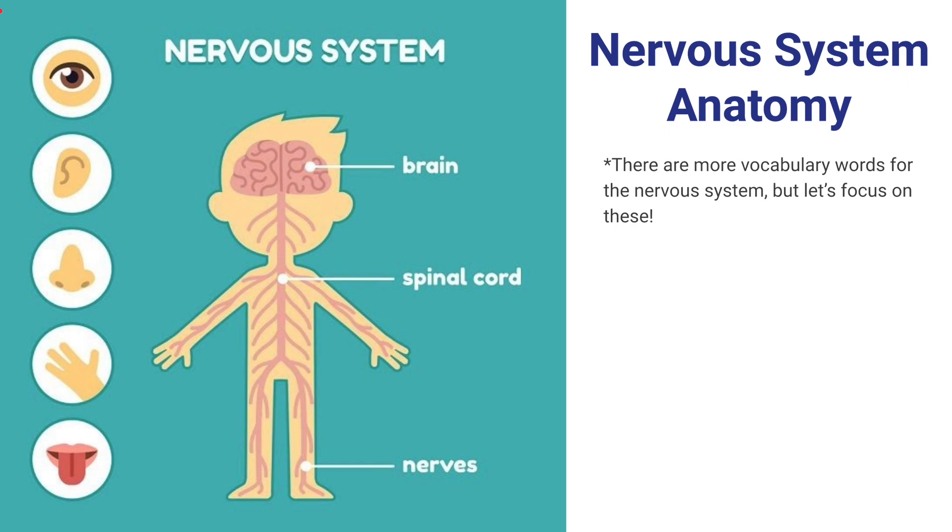Let's take a look at the nervous system anatomy. Especially with our senses — like if we touch something hot, signals get sent back up to the brain so that we can move our hand out of the way if something is too hot.